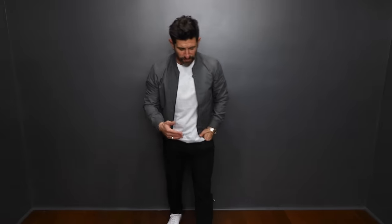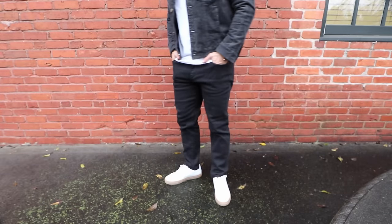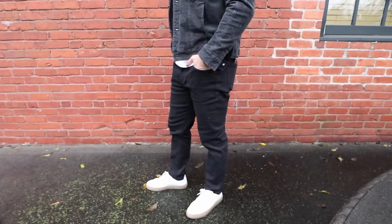Before we get into this, I just want to show you this outfit — all Peter Manning. Everything from the bomber jacket, which is amazing, to the t-shirt — notice the length, it's not too long — and the denim, which is the perfect length. The crotch isn't real baggy, the legs aren't real tight, and these are actually a 29-inch inseam, which is perfect.